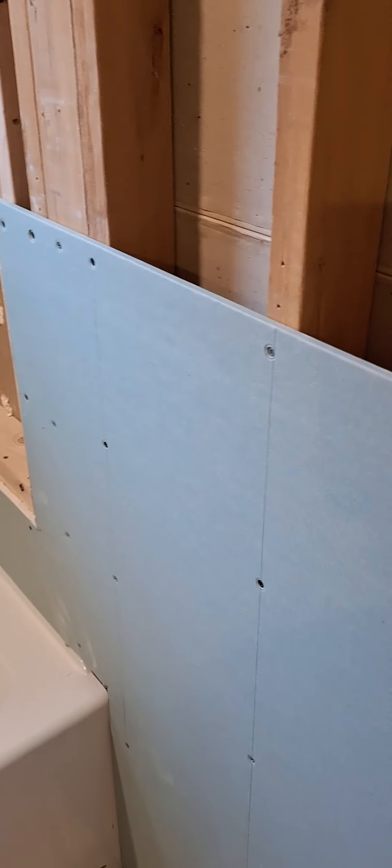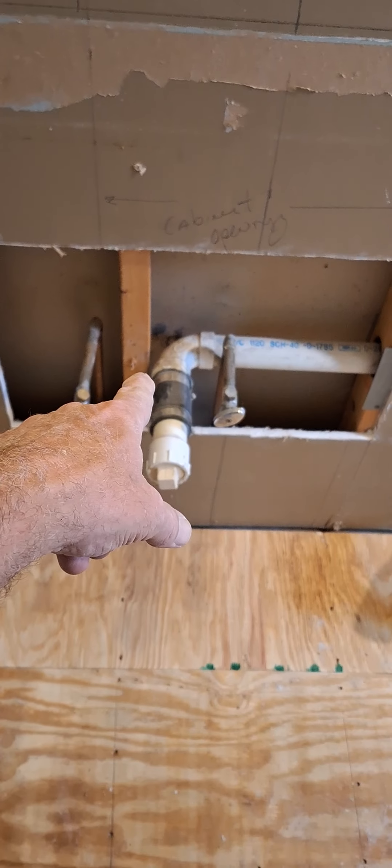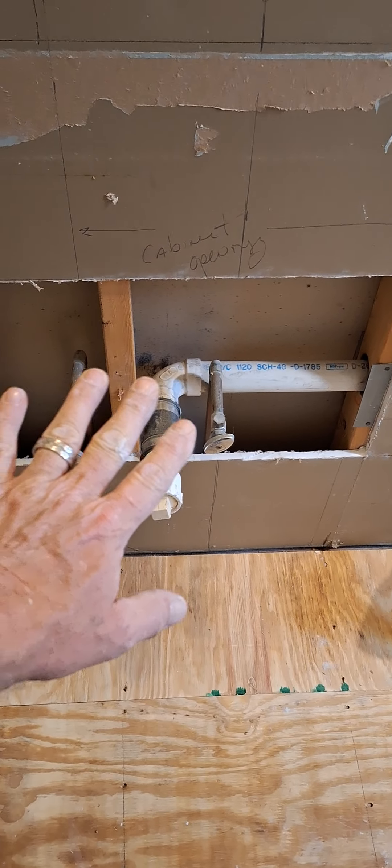I'm starting to drywall now. I've got these two pieces up, and I've got about four or five more pieces plus this little piece here. Over here I was going to move this pipe, but I'm going to wait until I get the vanity up.